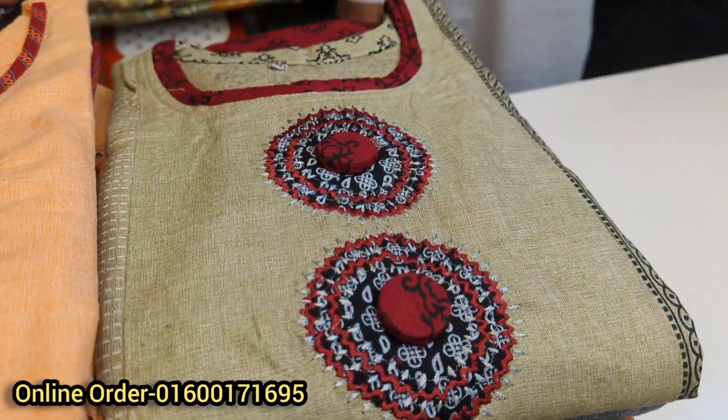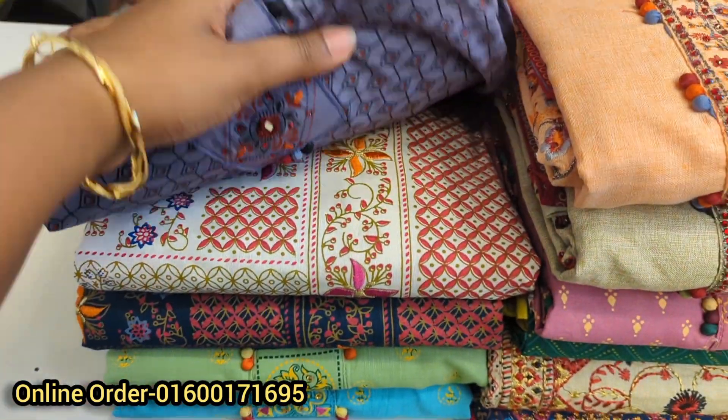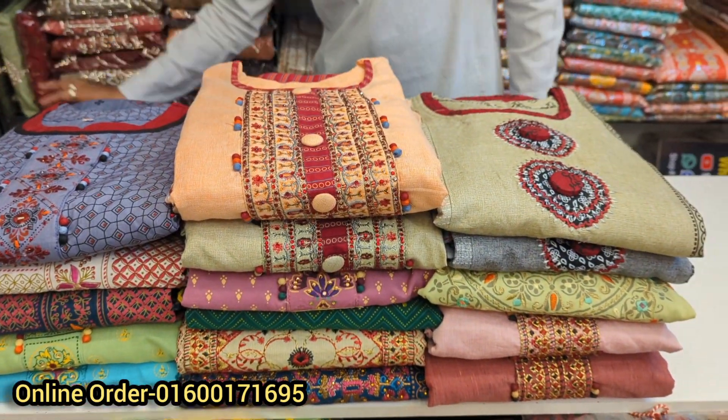Assalamualaikum! I am going to show you the Shanta's Trops collection of beautiful uncommon boutex dresses, just arrived and freshly poured. If you want to see it, it will be a bit more size.